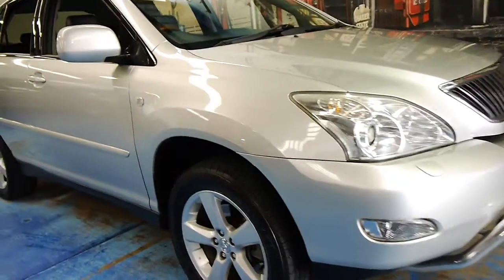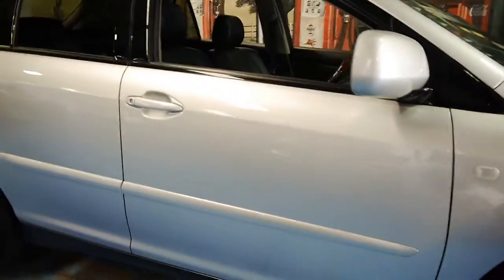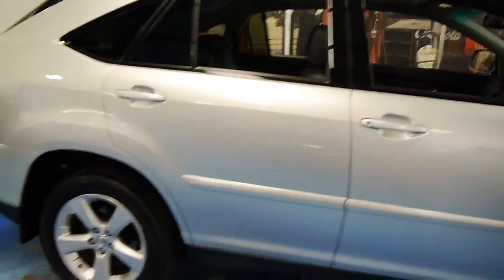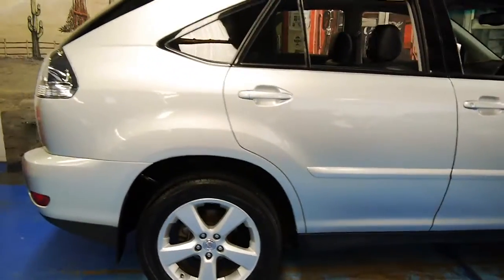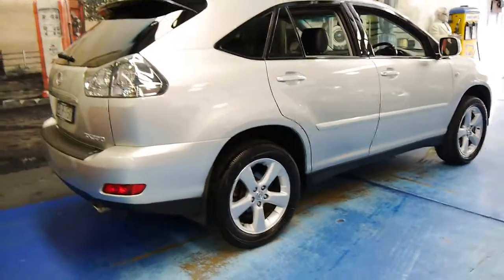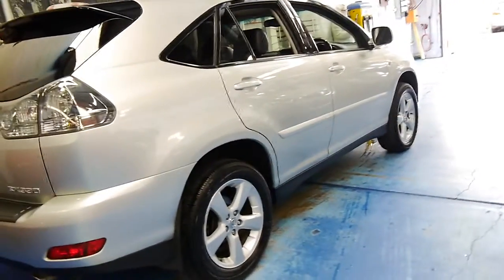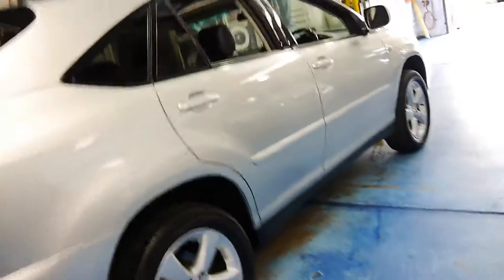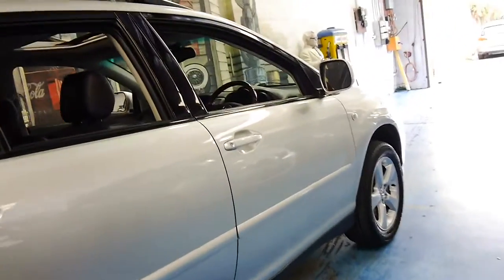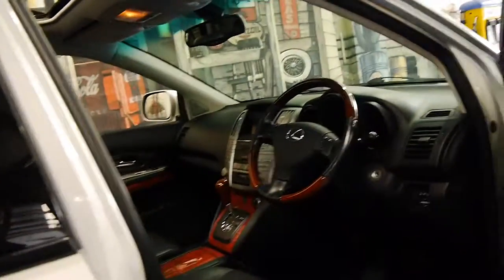Welcome to the Old-Timer Centre. My name is Philip Tarrant and today we have for you a 2004 Lexus RX330. But this isn't your normal Lexus RX330 because it is in absolutely immaculate condition, which is very rare, especially being a family SUV.